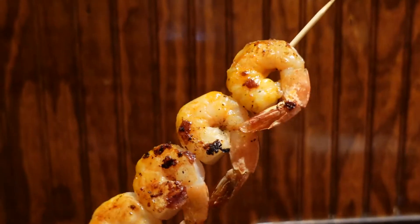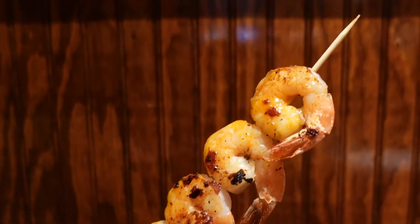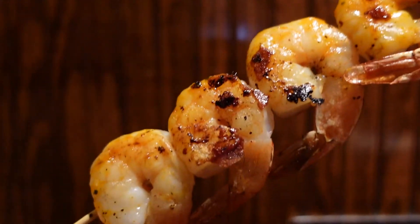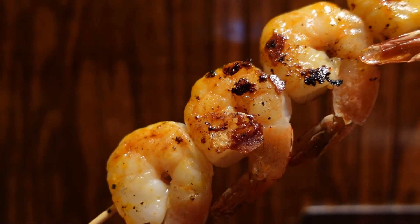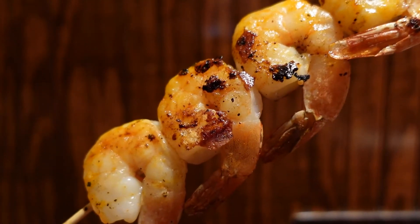The star of the meal, though, was the grilled shrimp. The paprika seasoning they used shines through and gives the shrimp a flavorful pop that the sirloin doesn't quite have. If anything, this is more of a shrimp dish than a steak dish, but I'm perfectly okay with that.